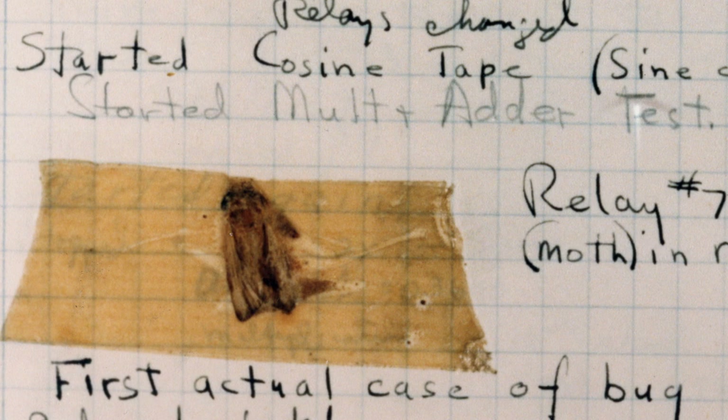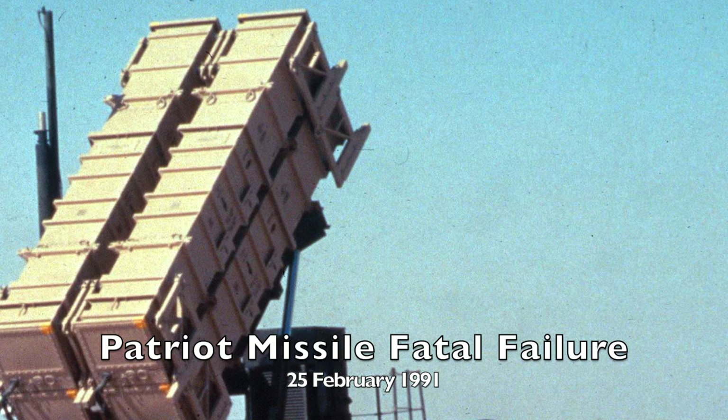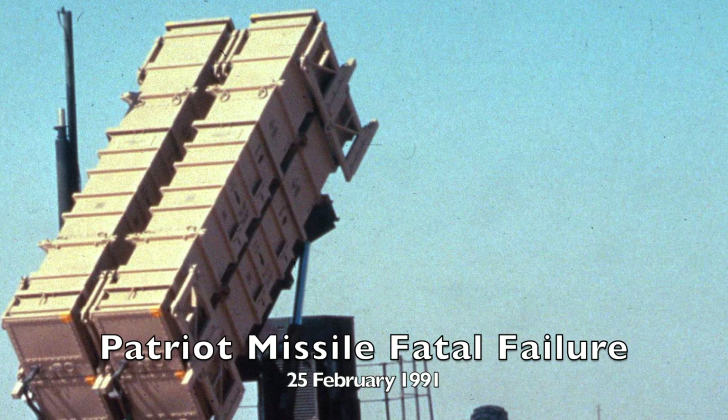In this video we will be discussing the failure of the Patriot missile during the Gulf War in 1991. The Patriot missile defense system played a crucial role in U.S. military strategy during the conflict, as it was intended to intercept incoming missiles.